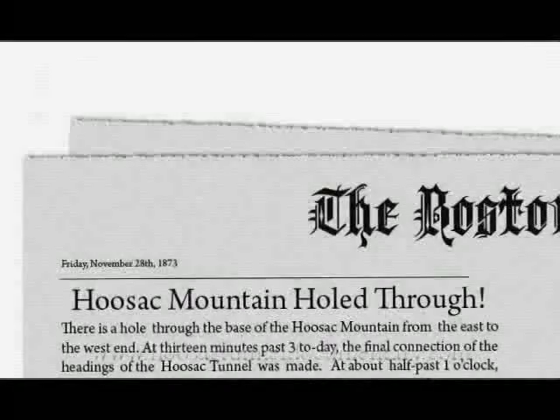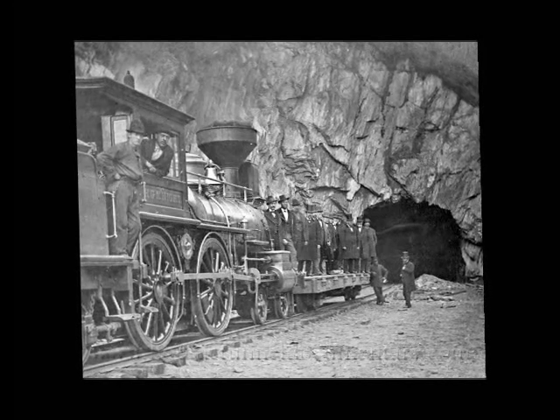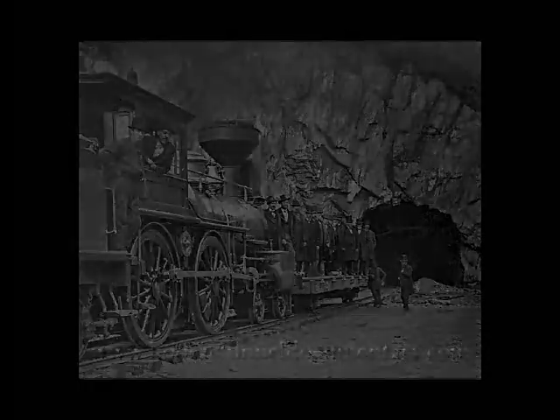The project continued to grind along, but between the Shanleys' management, Mowbray's trinitroglycerin, Doane's realignment, and Burley's drills, finally in December of 1872 the heading broke through between the central shaft and the east end. Then on Thanksgiving Day, November 27th, 1873, the great bore was finally 'holed through,' as the newspaper headlines proclaimed. After this the Shanleys left, and it was up to others to trim the hole through the mountain to proper size, lay the tracks, and put it in operation. Finally, 24 years after its start and 15 to 18 million dollars over its initial estimate, the Hoosac Tunnel was open for service, with a work train being the first official train through on February 9th, 1875.